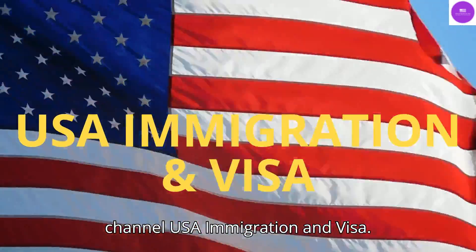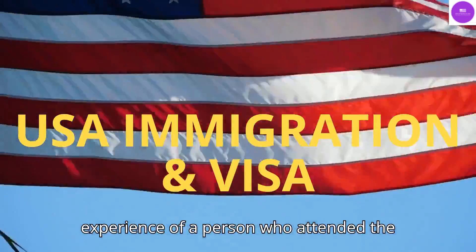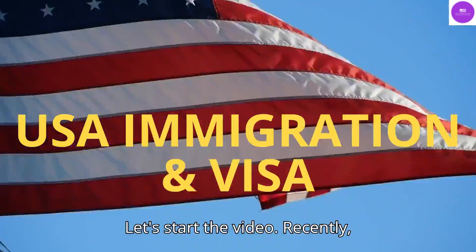Hello everyone. Welcome back to my channel USA Immigration and Visa. Today, I am going to share the experience of a person who attended the visa interview at the U.S. Embassy Delhi. Let's start the video.